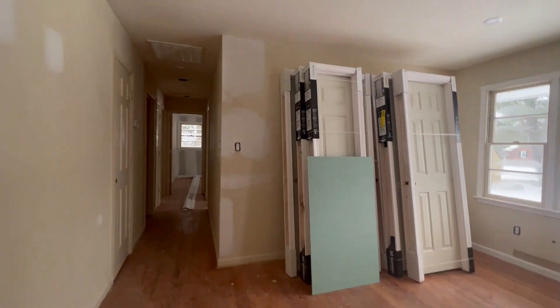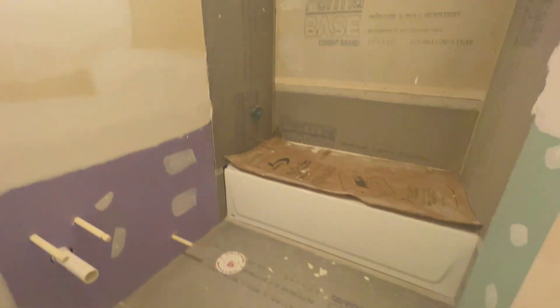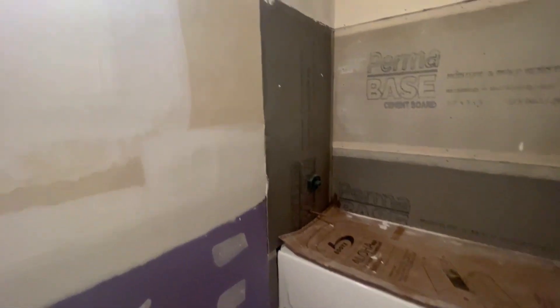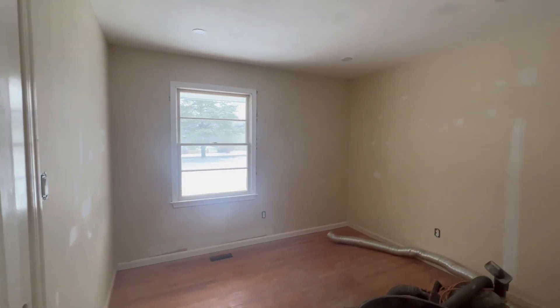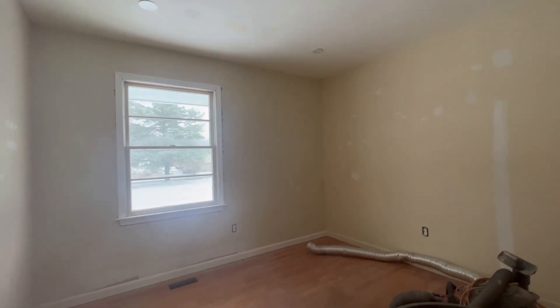Going down the main hallway on the main level, there's a linen closet on the left and then a full bathroom. Duroc has been put in, the subfloor has been replaced, all the plumbing is ready to go, all inspections have been passed — just waiting on paint.